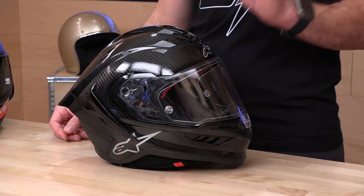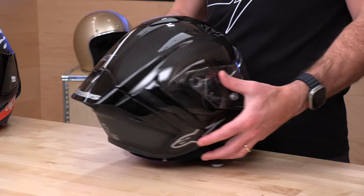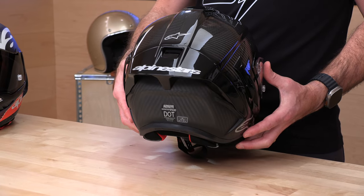Let's talk about the price tag. $999 for the solids, which includes the gloss black carbon finish with a matte exterior rear panel, and also a white — both at $999. So yes, a thousand-dollar helmet.